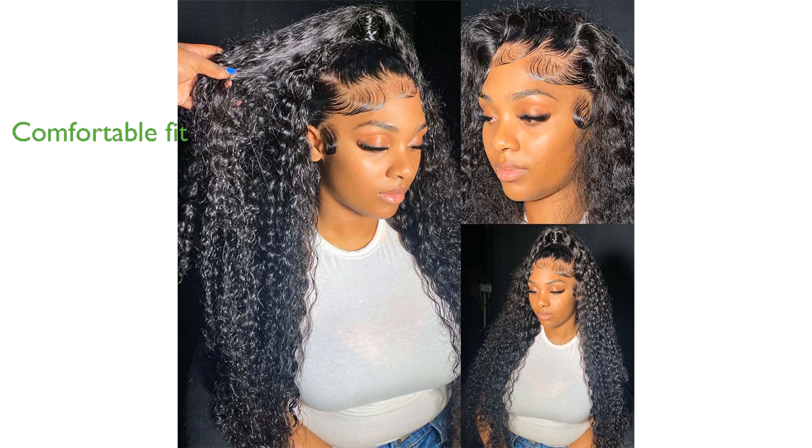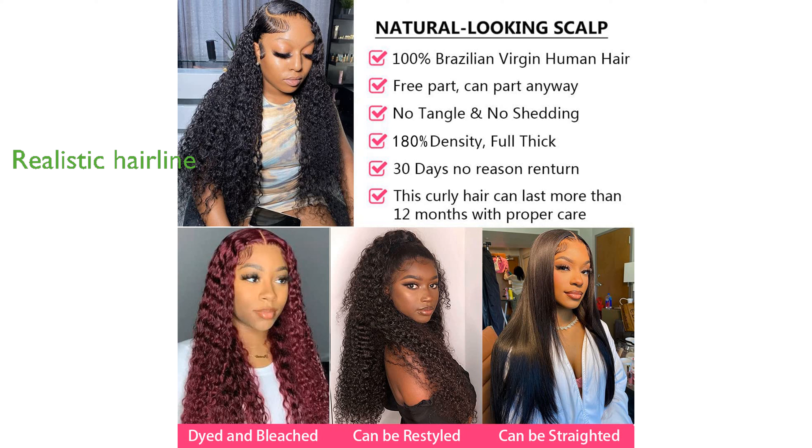Designed with a medium cap size and adjustable straps, this wig fits most head sizes comfortably and securely. Pre-plucked with baby hair, the wig gives a realistic and natural hairline, enhancing its overall appearance.